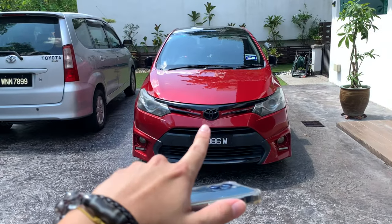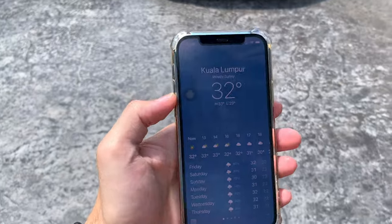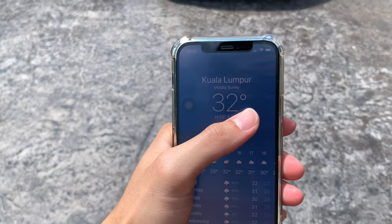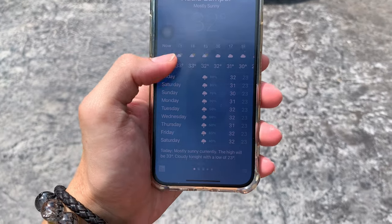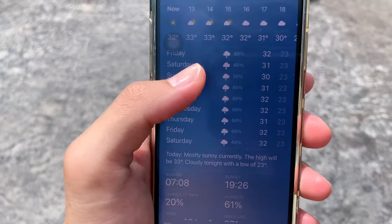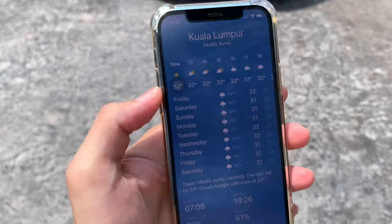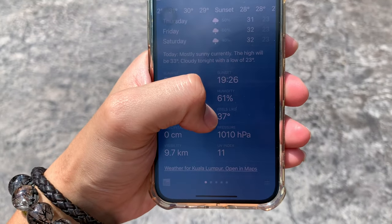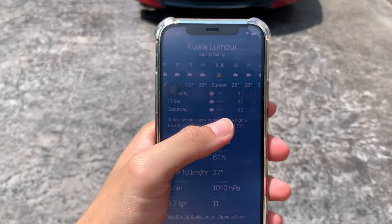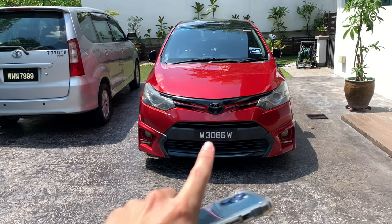I'll be measuring the temperature of my red Vios right here. I've opened the weather forecast app — the weather now is 32 degrees Celsius and it's 12:24. The reason I chose to film today is because any other day it's basically raining, except for today it's sunny, so it's perfect. The weather today actually feels like 37 degrees, which is very hot. I'm going to leave this car here for one hour.